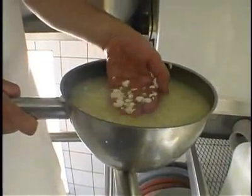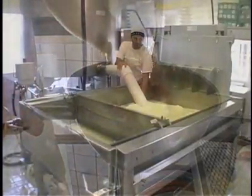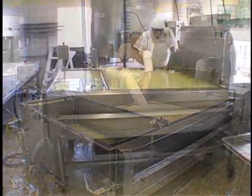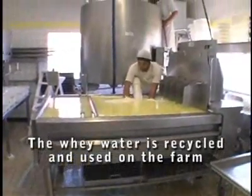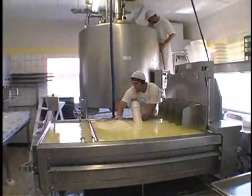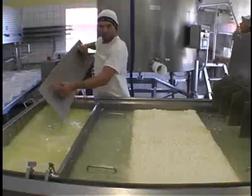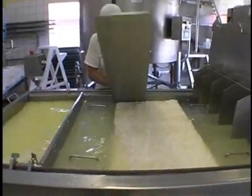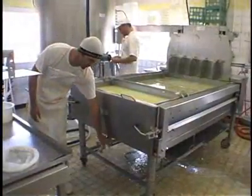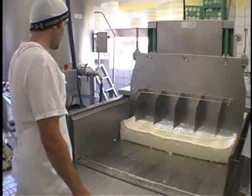The cheesemaker then checks to see if the curds are ripe enough to put into the forms. The curds and whey are then poured into the draining table. The curds are then topped with heated stainless steel plates to press the curds together, which takes about 15 minutes.